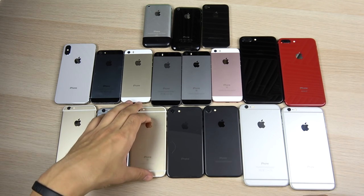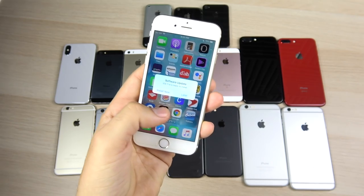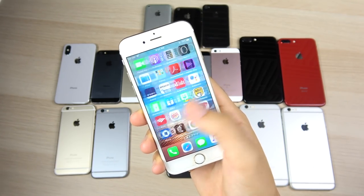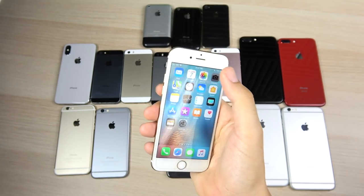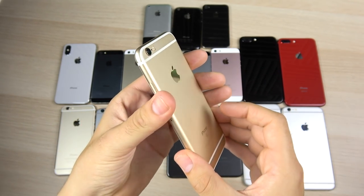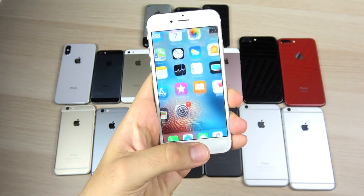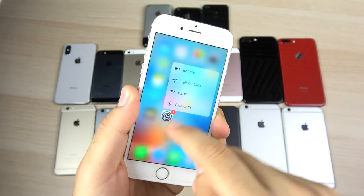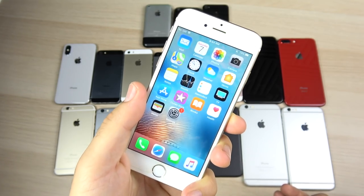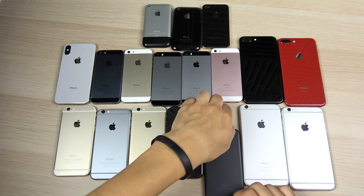The iPhone 6S is up next. It cleaned up most of the problems the 6 had with build quality, gave you a better camera, and a much better speed with the Apple A9 — a leap in the processor department. People using the 6S today still attest to how great it is. With the battery replacement program, it remains a strong option. 3D Touch was announced here as well. Really nice refinements to the iPhone 6.